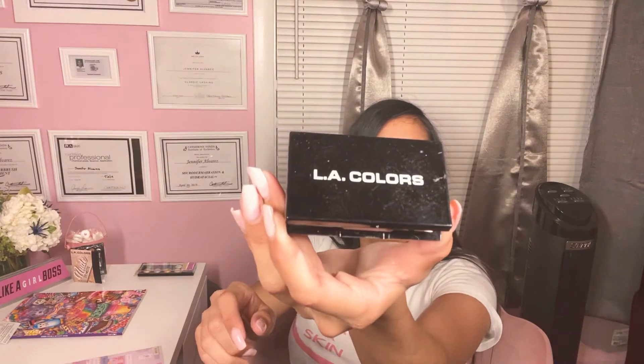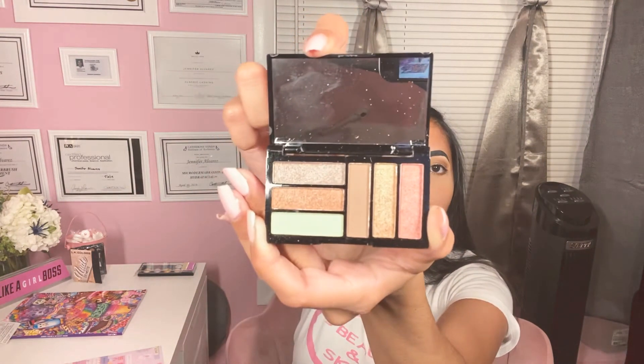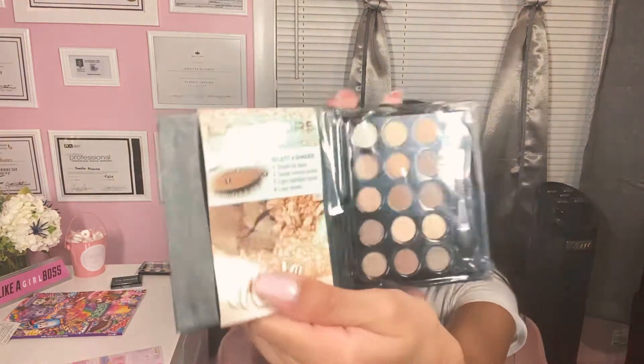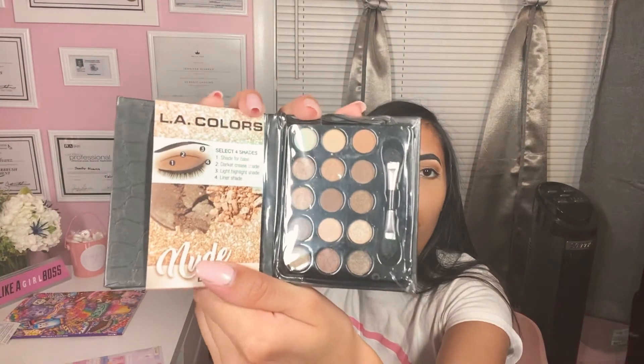I also got this LA Colors Makeup Eyeshadow Palette — I haven't tried it yet but it did come in packaging and I opened it. I also got another LA Colors palette that I haven't tried yet, but I'm going to. These are definitely colors I gravitate towards — brown, gold, neutral colors. I do love these a lot.